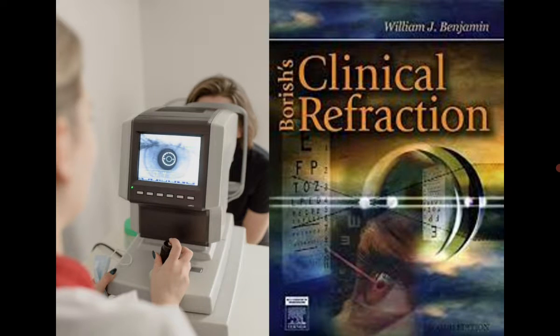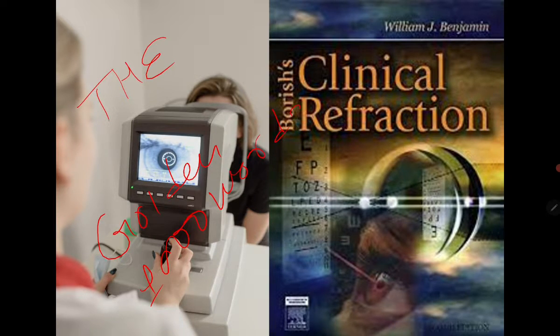The first and important book is Boris Clinical Refraction. I cannot imagine any college in this world that doesn't have this book, so I don't have to tell a lot about it. It's THE book — it's a golden book. If you want to know refraction, you have to pick this book; otherwise you don't have any option. It's a great book.